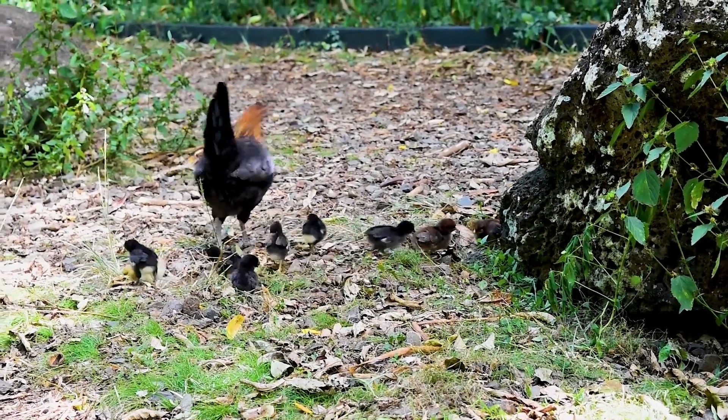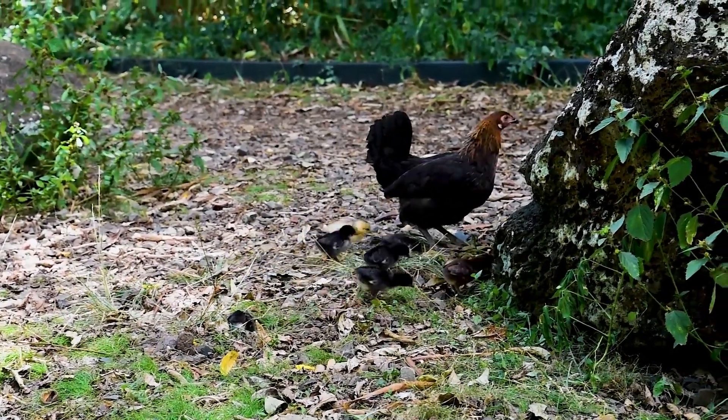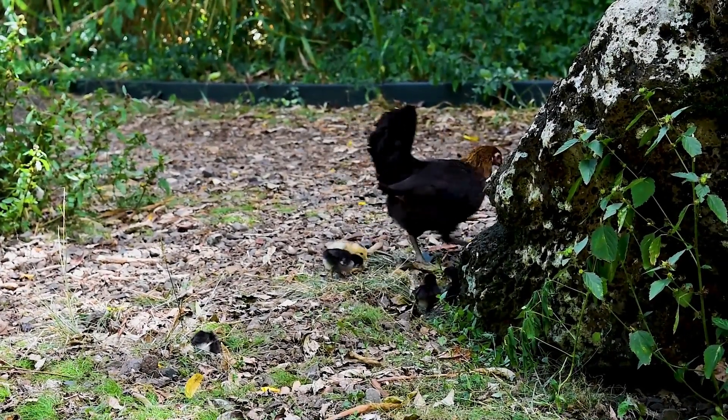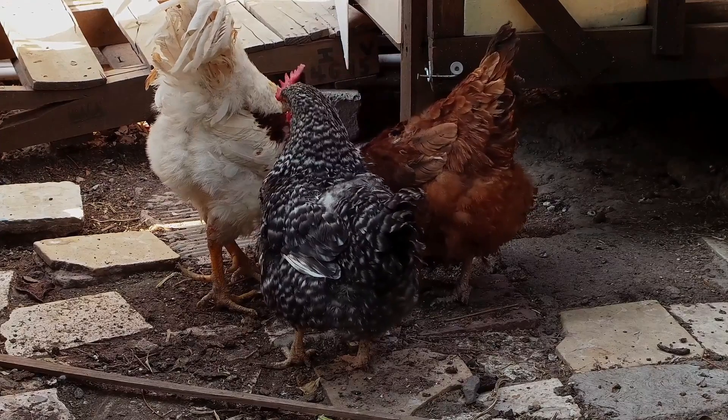Shelter. Make sure your chicken coop is well insulated and draught-free to help your chickens conserve energy and stay warm. Provide adequate ventilation to prevent moisture buildup, which can lead to respiratory issues.